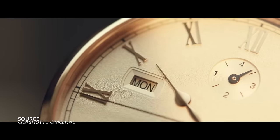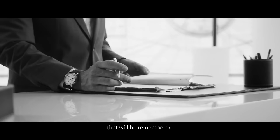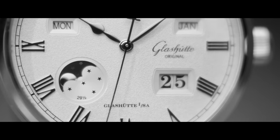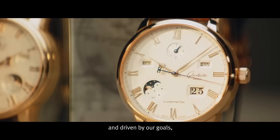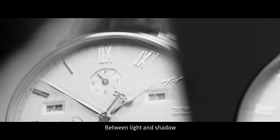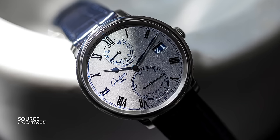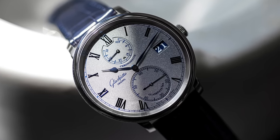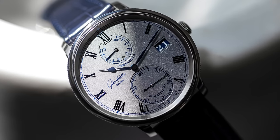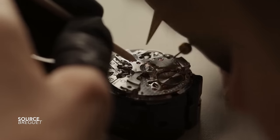The Glashütte Original Senator Chronometer has been redesigned for 2023 and appears all the neater for it, drawing inspiration from their classic marine chronometer designs and following through in all the most important areas. As a design it feels poised and simple, but it's quite complex when you look at the dial and how it plays with depth. Enjoy that contrast of the blue date window matching the handset and numerals. Glashütte is one of those brands that really knows how to play with asymmetry.